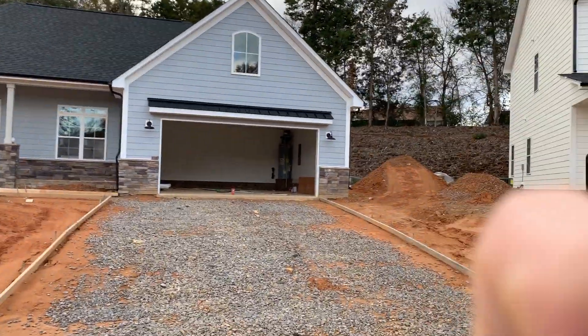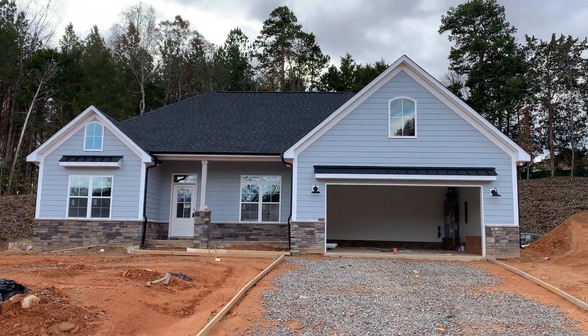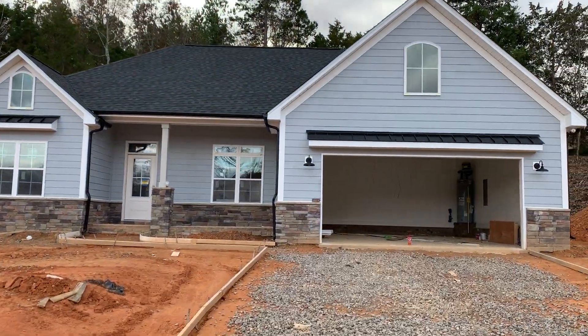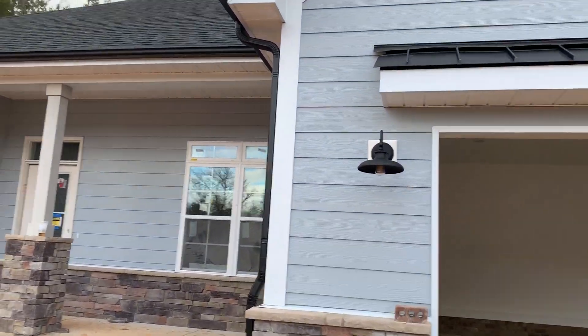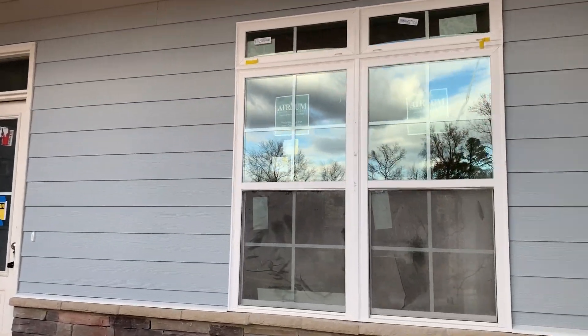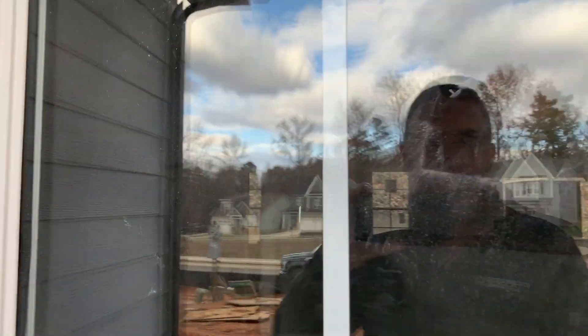Hey everybody, Josh here with PrezPro. Today I'm going to walk you through our Dunhill plan — it's right behind me. This is a 1,550 square foot ranch home with a split floor plan. It's got three bedrooms, two bathrooms, and people just absolutely love this house plan.